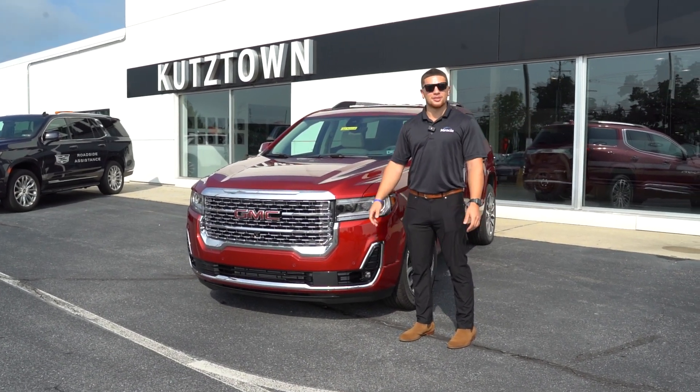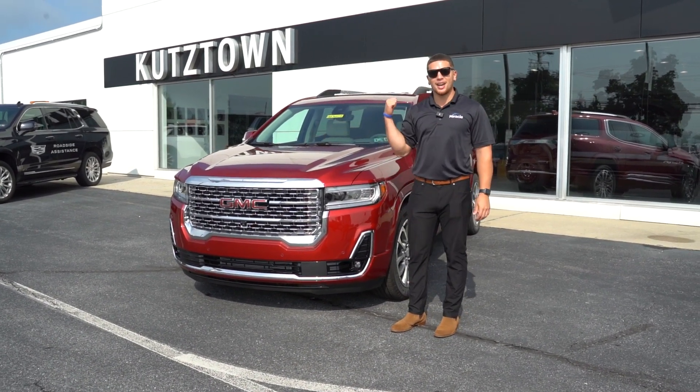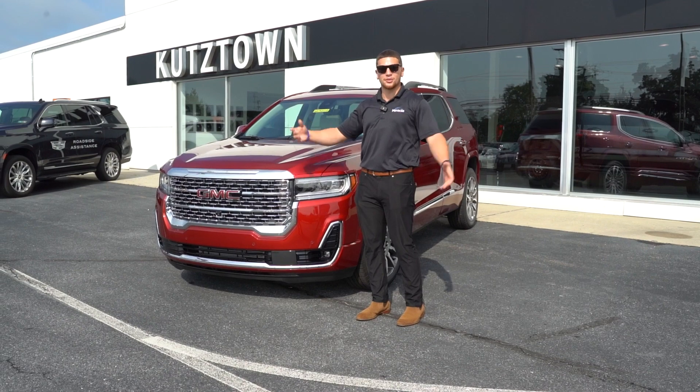I wanted to show you a couple good features. As far as the color, you do have the volcanic red tint coat. This one does have the HD surround vision and it does have the skyscraper sunroof as well.